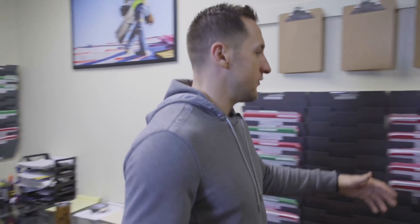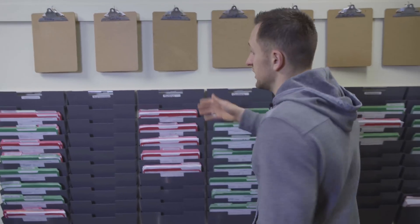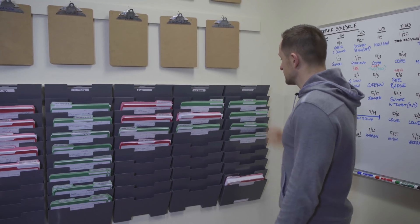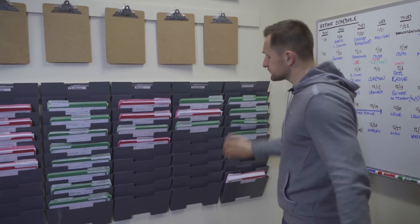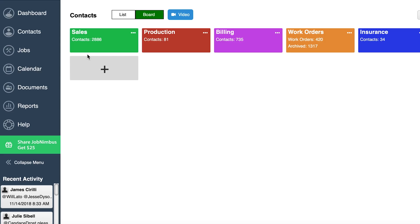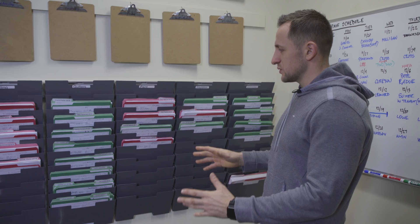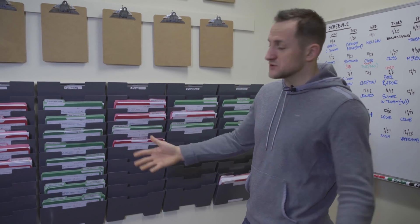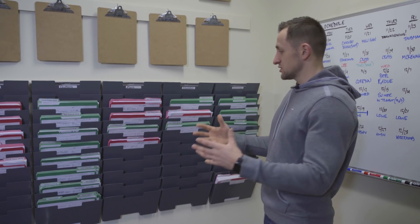We also have a different process for full jobs. We have our bigger jobs — siding, roof schedule, roofs, gutters, paint, insulation, and then finally accounting. This pretty much mimics our CRM online. You can see right away we have green and red folders. Green is retail jobs and the red folders are insurance jobs. So different processes for everything.